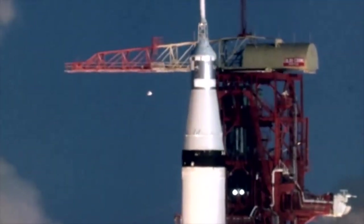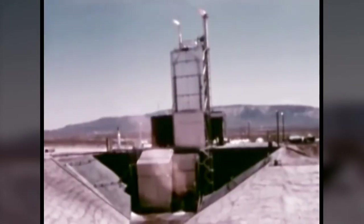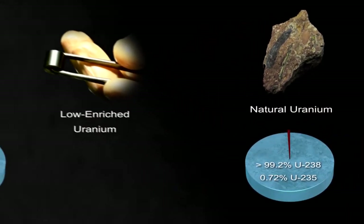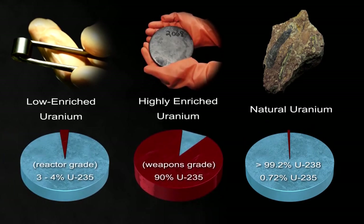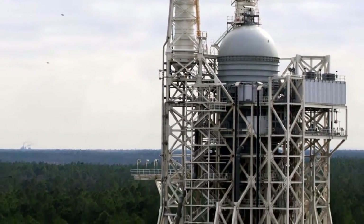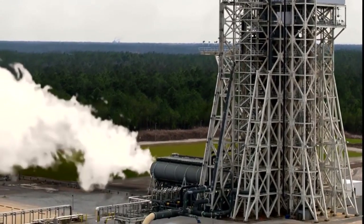Nuclear thermal propulsion was considered for use in the Apollo program, and significant development and ground testing was accomplished. Advances in technology since the 1960s may improve its affordability, viability, and acceptability. For example, it may be possible to fuel modern NTP systems with low-enriched uranium instead of highly-enriched uranium, and it may now be possible to ground-test NTP systems at established, safe, self-contained rocket engine test facilities.